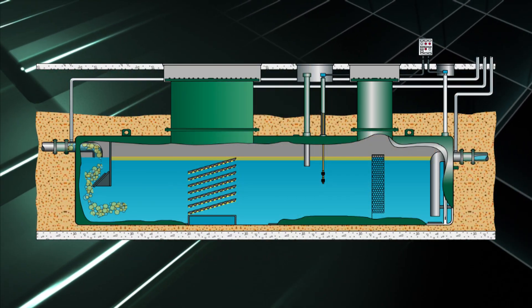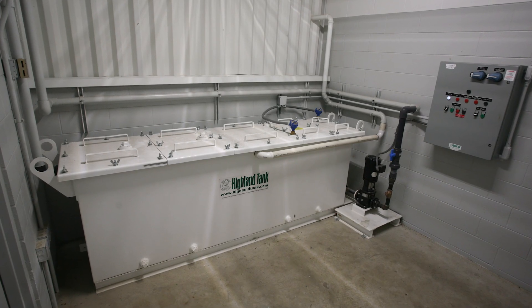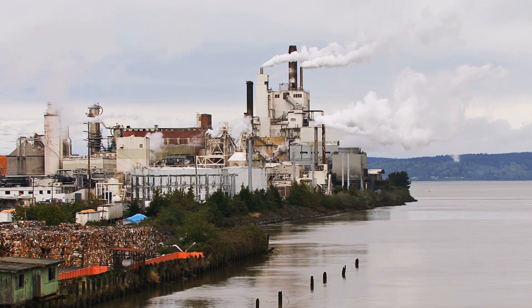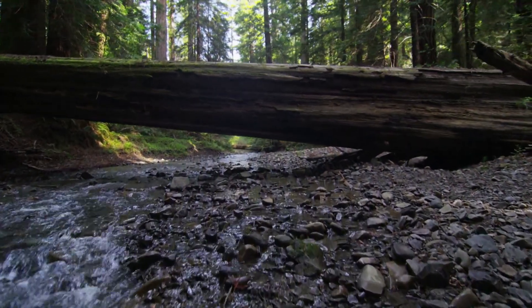Highland Tank's wastewater treatment systems division includes our own patented design oil-water separator, along with oil-sand interceptors and other wastewater filtration products designed to help industrial, transportation, and petroleum facilities comply with regulations set by the Environmental Protection Agency.